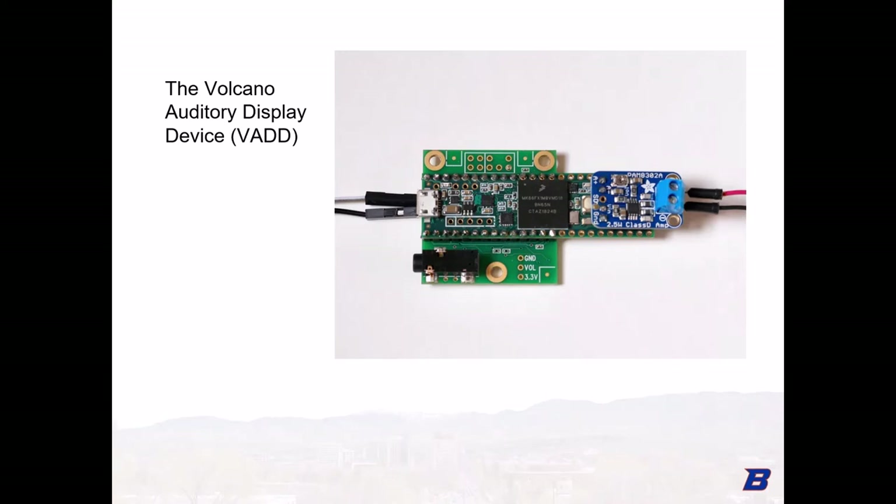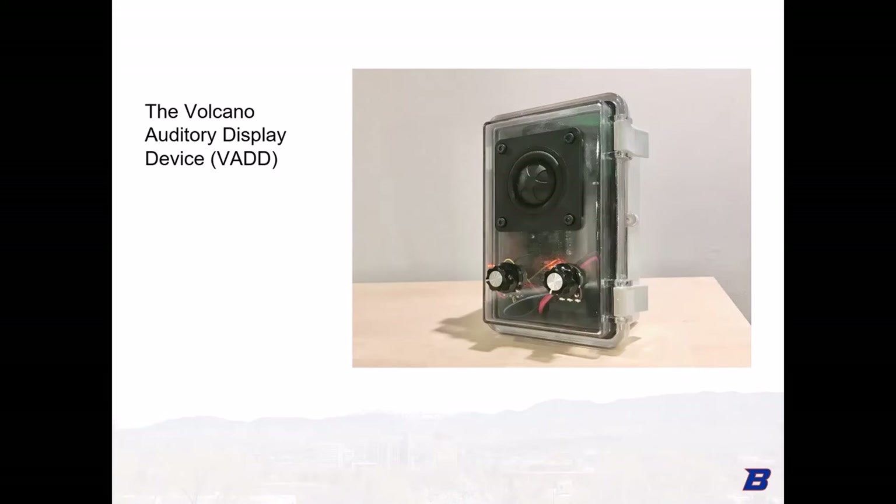The microcontroller in the VAD is a Teensy 3.6 with the Teensy audio breakout board attached. An electret microphone is open to the outside of the case and is preamplified by the audio breakout board. We found this microprocessor has sufficient processing power for our DSP algorithm. A small audio amplifier — the Adafruit PAM6302 — is used to amplify the output signal for the speaker. The two knobs allow the user to set the carrier frequency and the index of modulation for the incoming infrasonic signal.